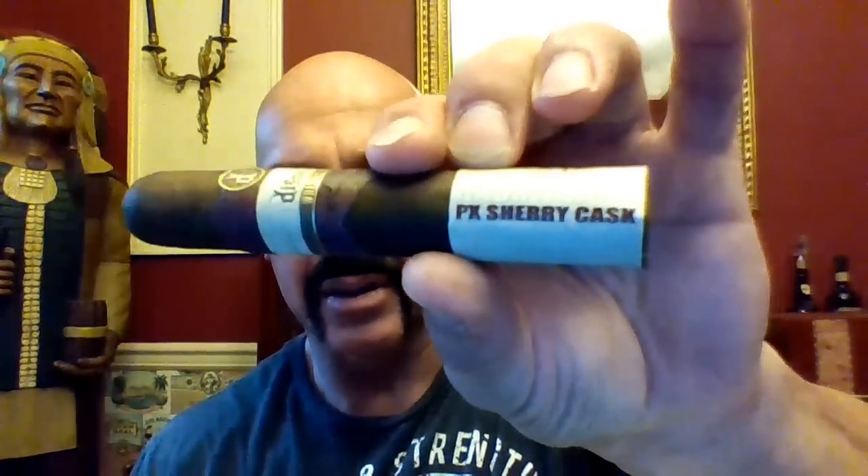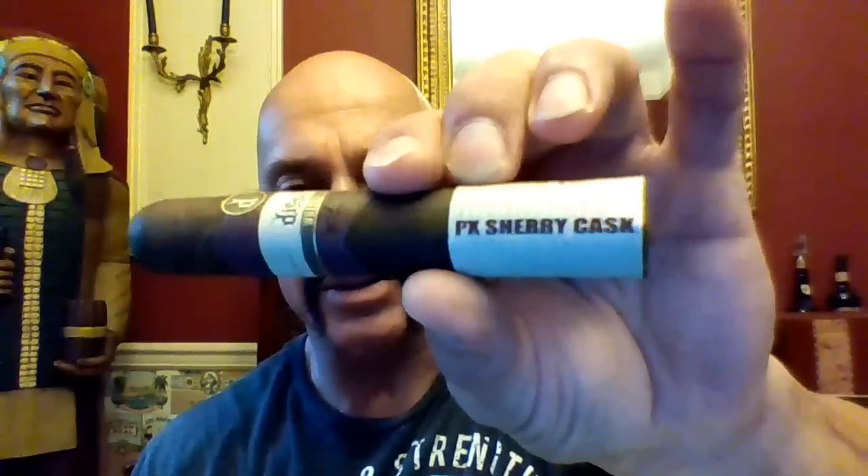It has the typical Whiskey Row band, if you might remember it from the original. And here you can see where it says Sherry Cask.